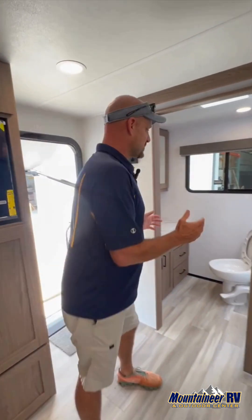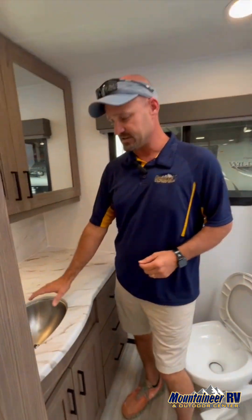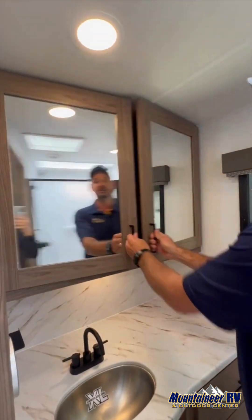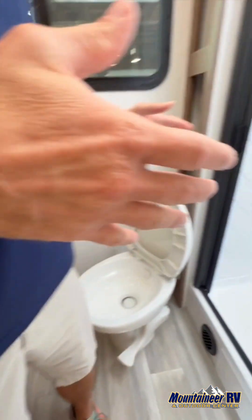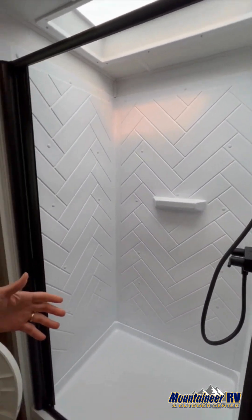All right, we are inside this beautiful coach. The RB stands for rear bath, so back here it is all bathroom. Step inside and you can see the countertops, the extra-large sink, and the size of these cabinets — a lot of storage underneath. There's a full set of drawers. Come over to the shower — an anti-microbial shower door. You just can't beat this rear bath.